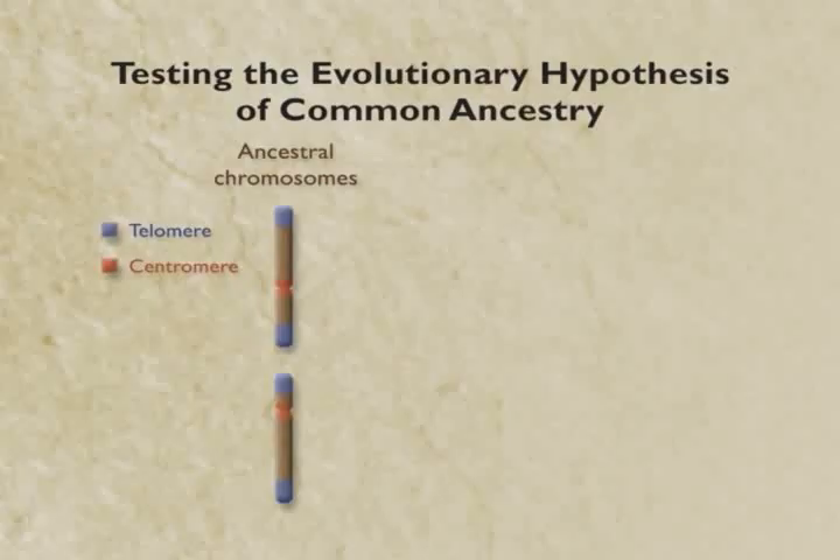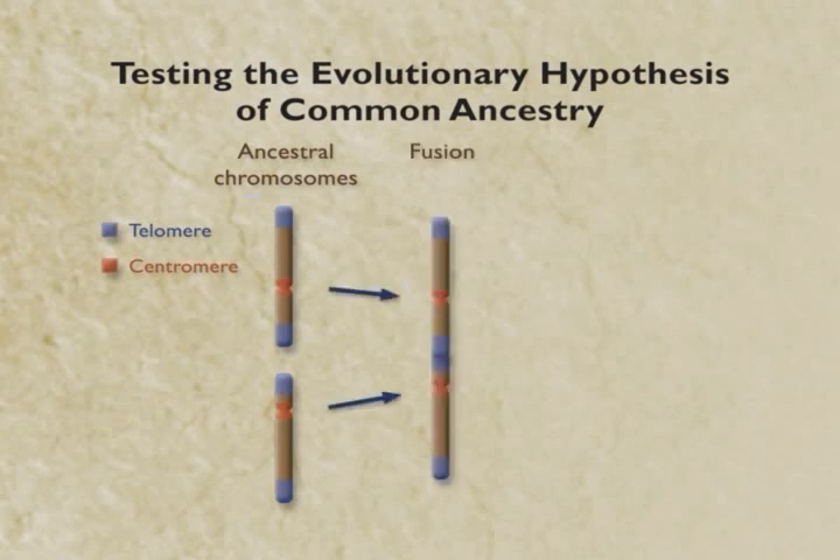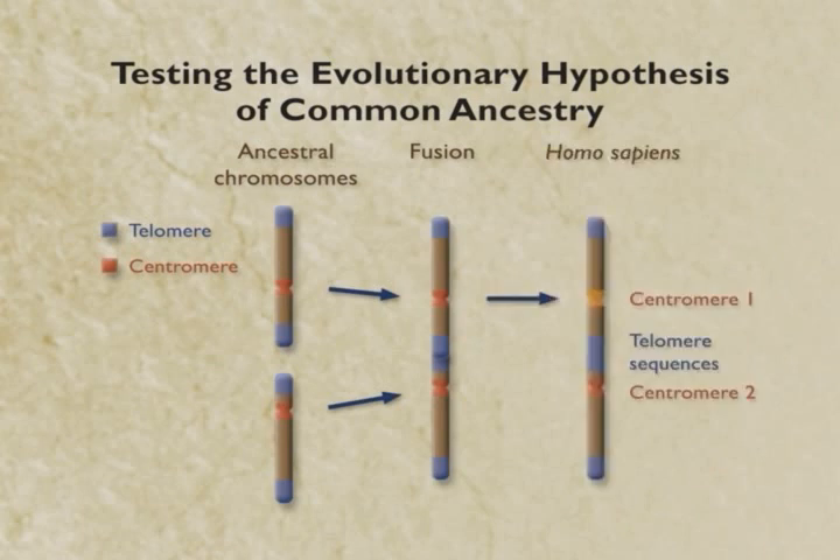Now how would we recognize that? A biology student will tell you it's much easier than you might think. Chromosomes have at their tips special DNA sequences called telomeres, only found at the tip. Near the center they have special sequences called centromeres. If in the lineage leading to us, two primate chromosomes got stuck together, you'd have a chromosome with telomeres in the middle, where they don't belong. And you would also have a chromosome with two centromeres. So that's what we're looking for.